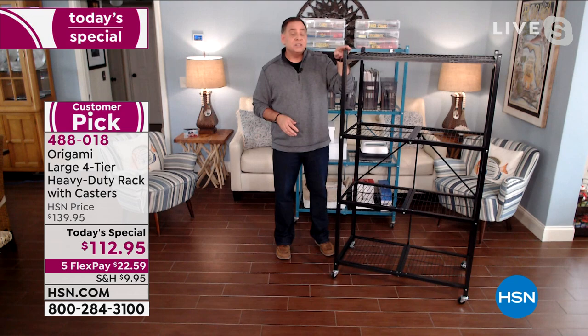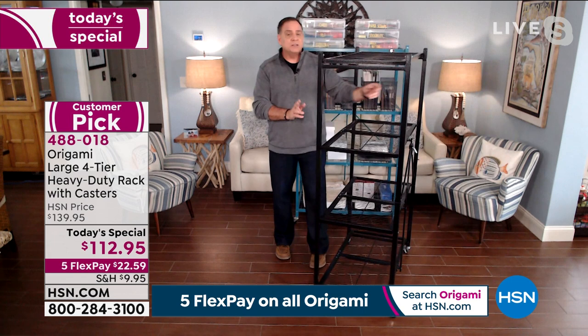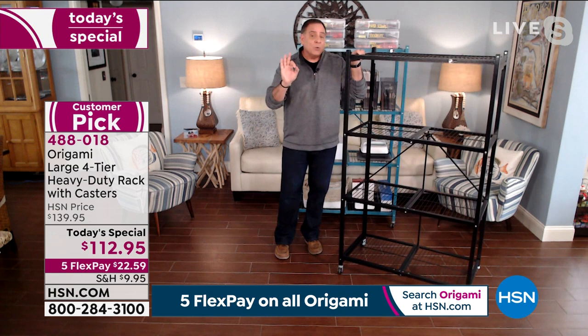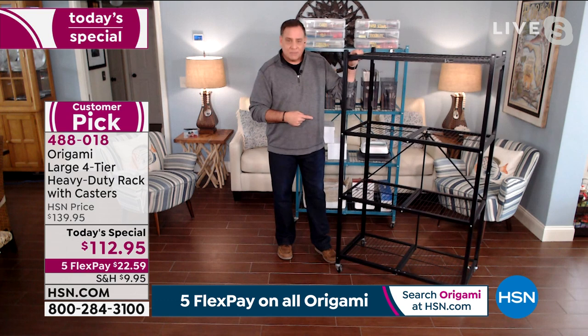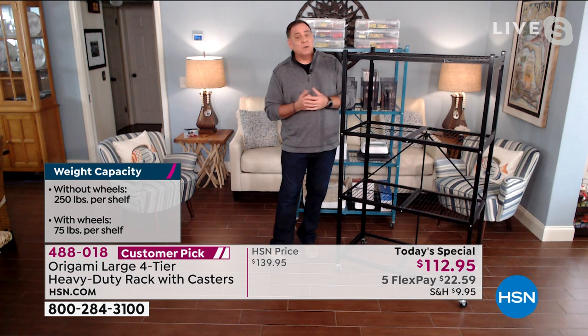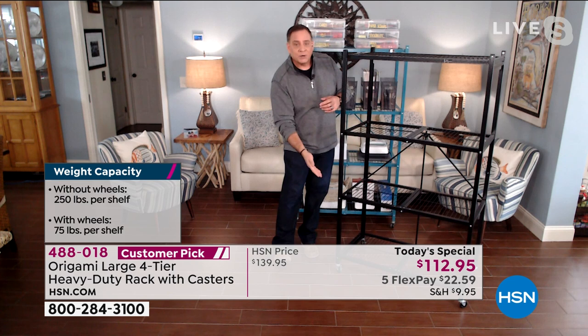So you're looking at 21 inches that way and 36 inches going across. Weight capacity-wise, with the wheels I can do 75 pounds on each shelf for a total of 300 pounds that I can roll around. Without the wheels, you go to the maximum capacity of half a ton — 1,000 pounds, with 250 pounds on each shelf.